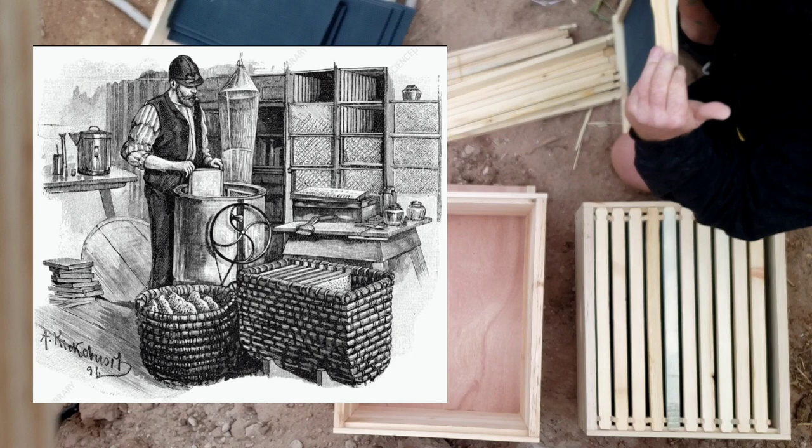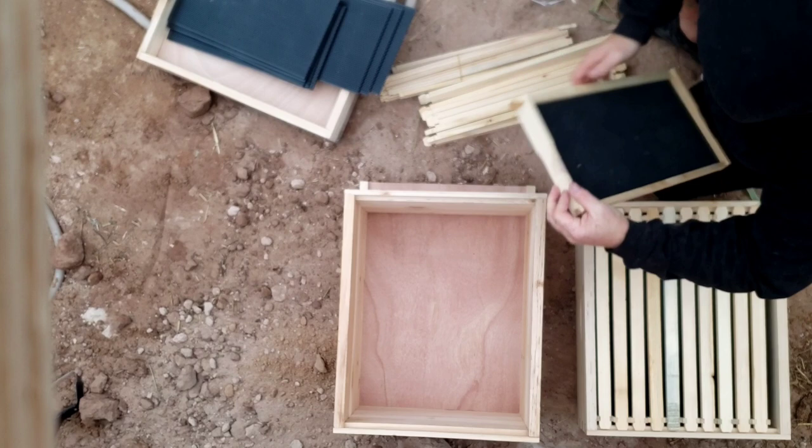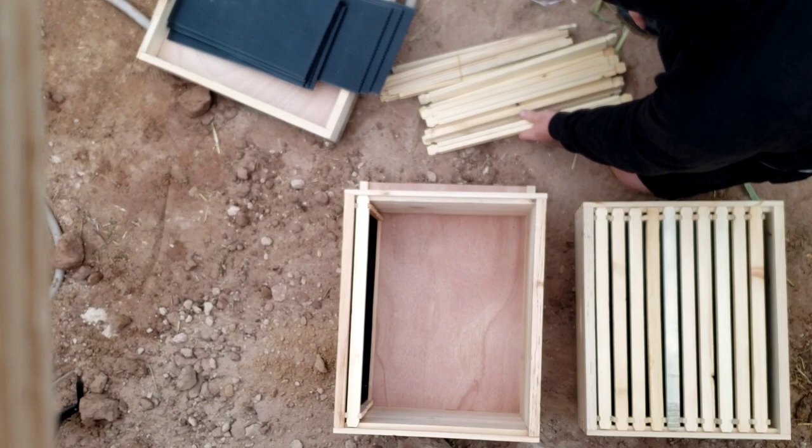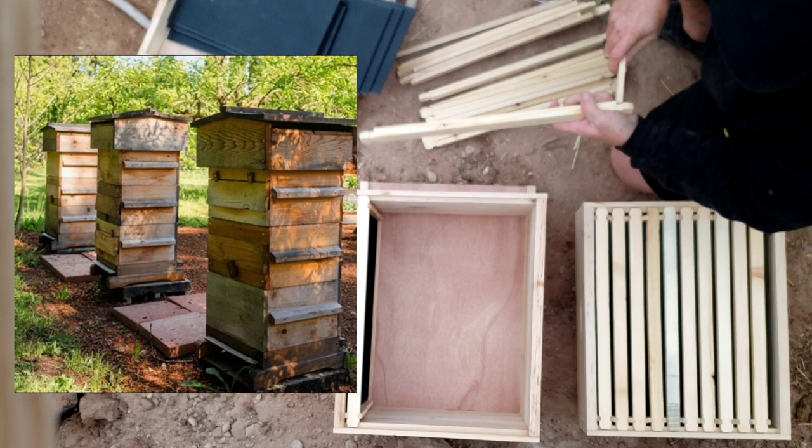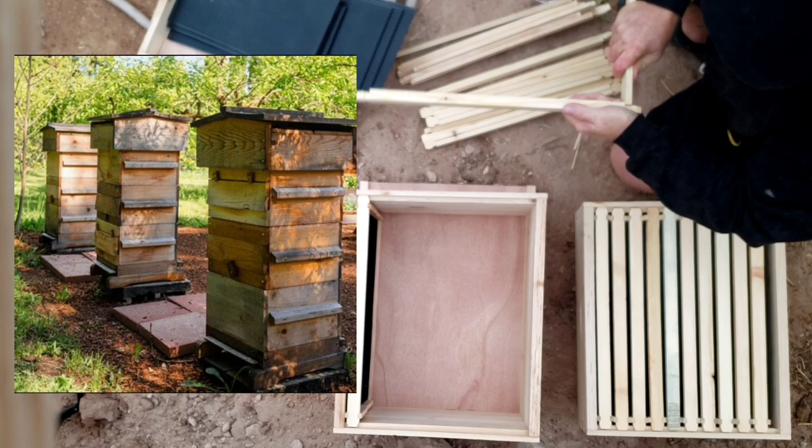His recognition of bee space — the idea that bees will not obstruct passages approximately their size, about one-fourth of an inch — led him to invent the Langstroth hive, which contained frames carefully spaced in a box that could be removed and inspected. The hive also allowed the beekeeper to gather honey, attend to the bees, and prevent them from fleeing.